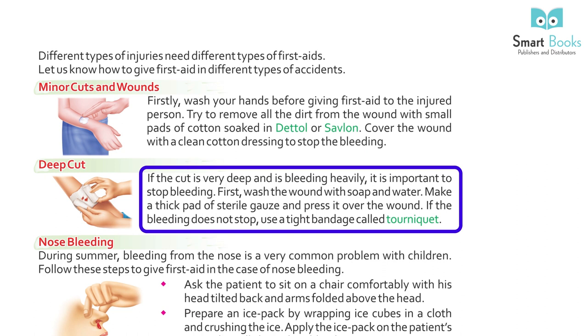Deep Cut: if the cut is very deep and bleeding heavily, it is important to stop the bleeding first. Wash the wound with soap and water. Make a thick pad of sterile gauze and press it over the wound. If the bleeding does not stop, use a tight bandage called a tourniquet.